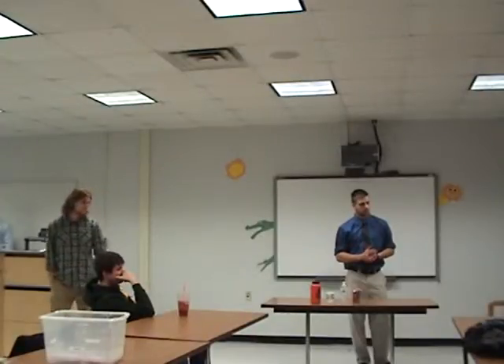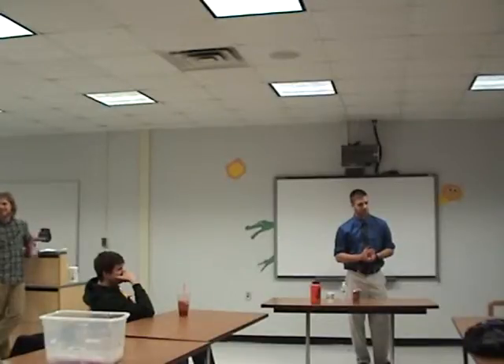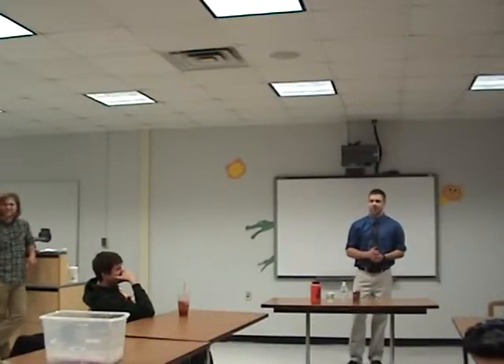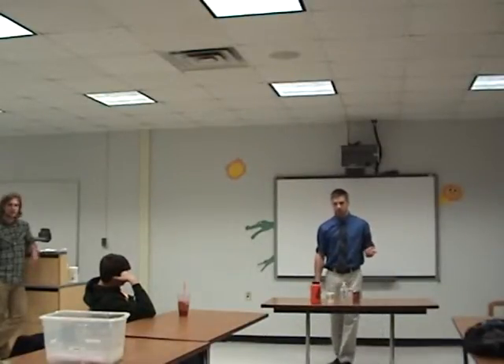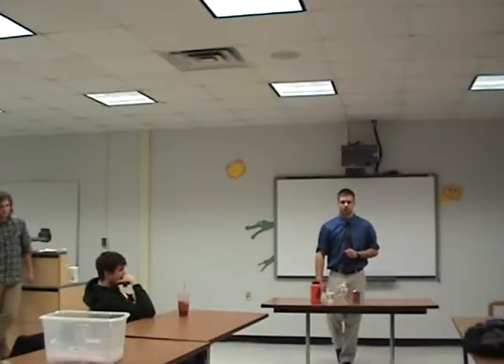Aluminum can — why do you think? It's one-to-one. You're a smart 10th grader. Anyone else think a different one is best for the environment? Paper cup — why? Biodegradable, made out of trees. We'll look a little more at that later.